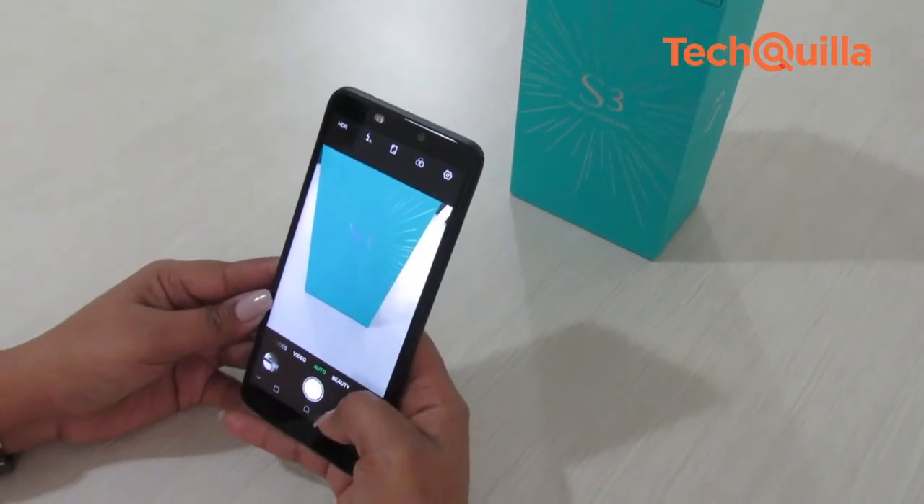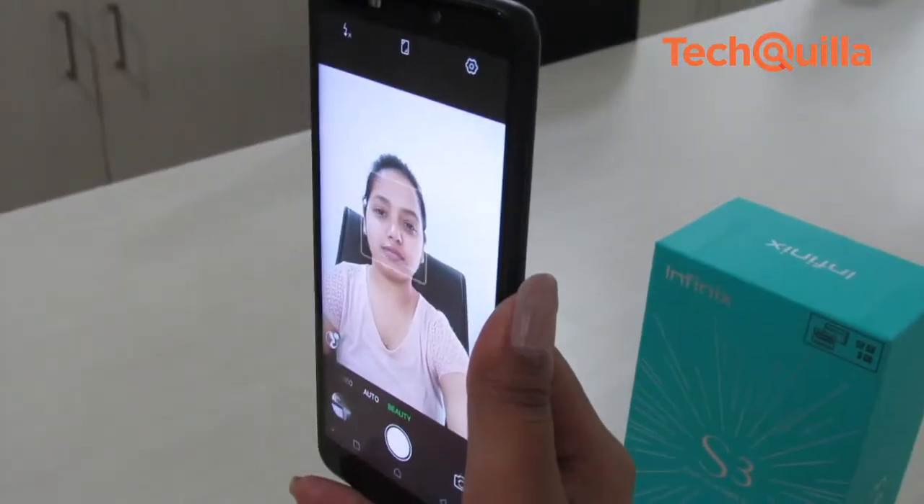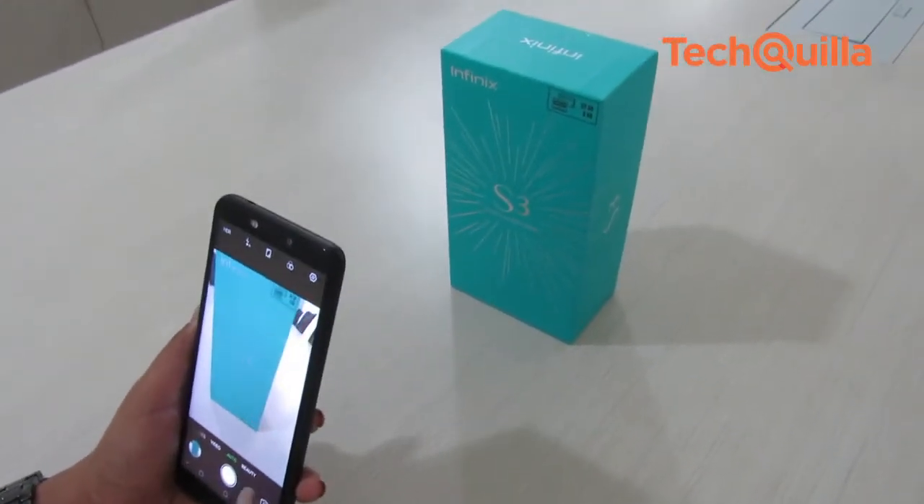The camera app has beauty, time-lapse, and professional modes along with a few filters that can be applied while clicking pictures. Once applied, the beauty feature softens the skin texture and removes spots from the face.